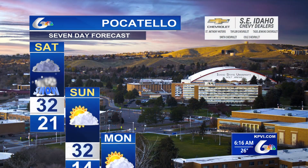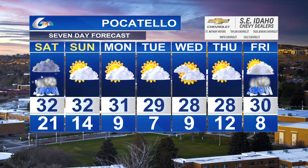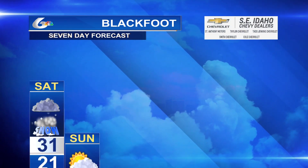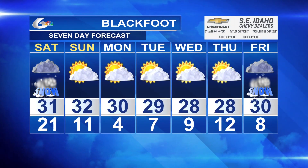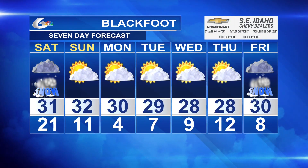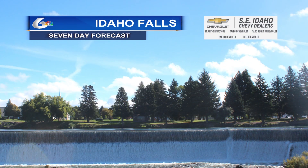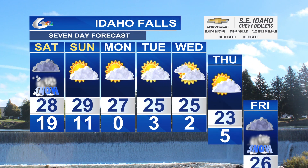Here's a look at our southeast Idaho Chevy dealer seven-day forecast. Snow continuing into Saturday — probably late Saturday evening for Pocatello, right at the freezing mark for a high. Then we get a little bit of sunshine for Sunday, Monday, and Tuesday. Our next chance of snow comes in on Friday, but we do have some colder air coming in through midweek next week. Blackfoot also with a chance of snow tomorrow, in the thirties for the next few days, then upper twenties for daytime highs through the middle and later part of the week.